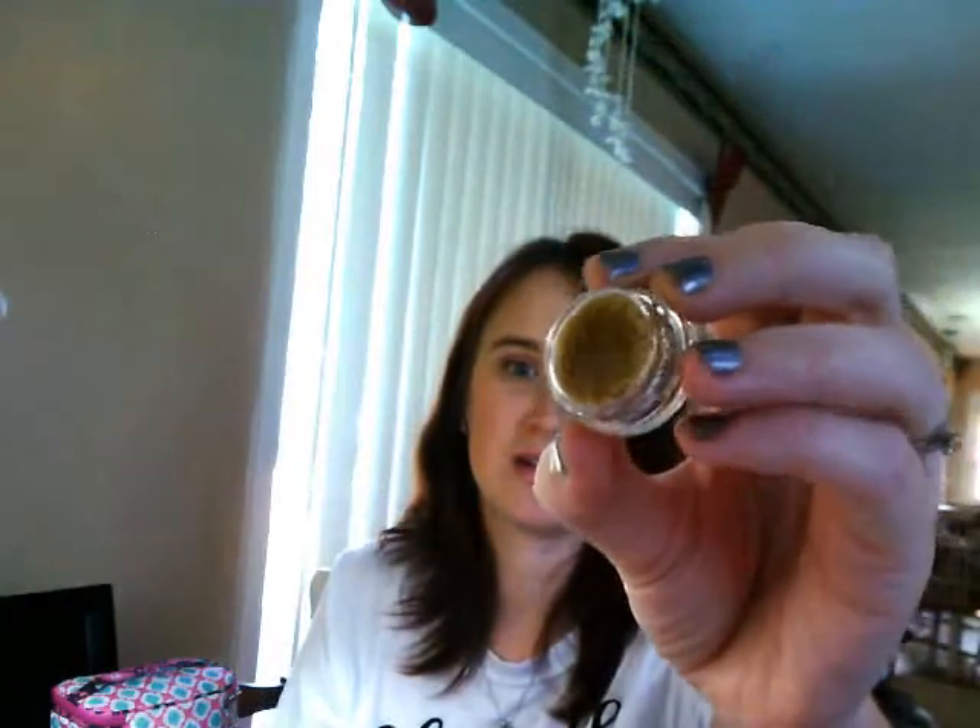Next thing is this Starlux Lip Sugar, which really just looks like brown sugar — and it even smells like brown sugar. You're just supposed to pat it on your lips and it helps get the dry skin off of your lips. It retails for $5 to $10 on the Starlux website.